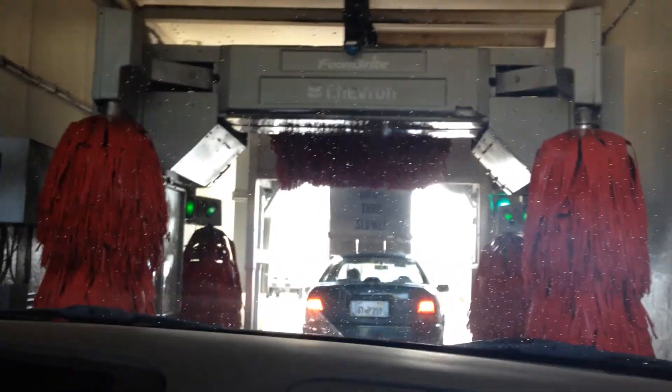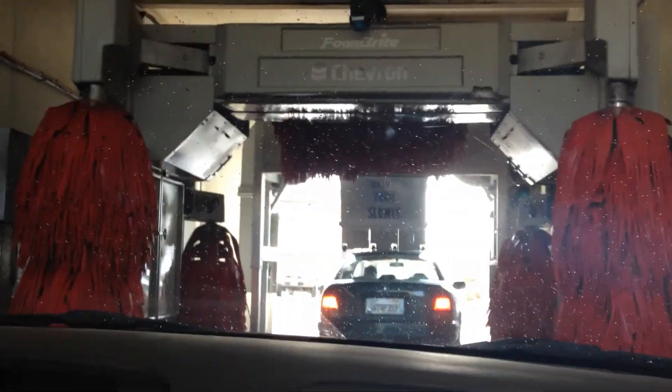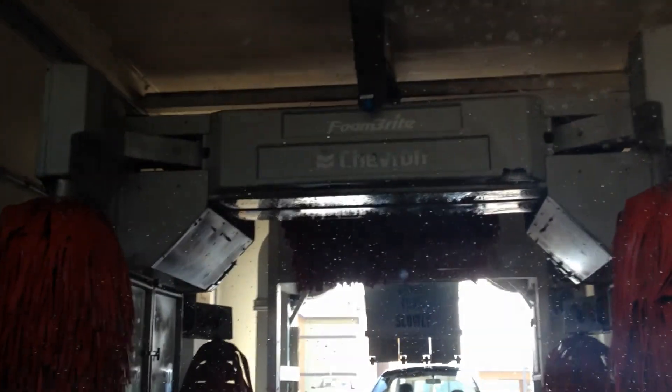I'm not sure what model it is, but I'll do more research after I take the video. It also has Chevron on it — the brand of the gas station. By the way, this is Chevron in Watsonville.